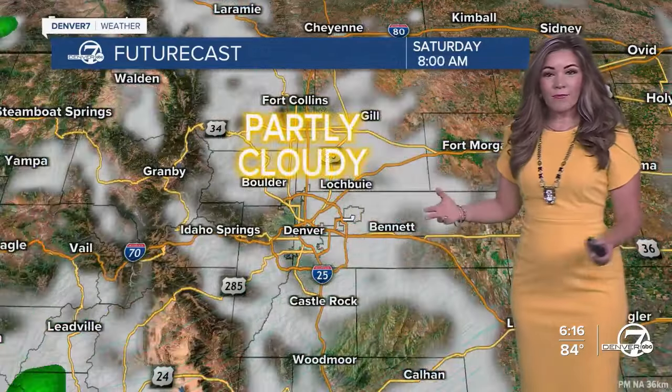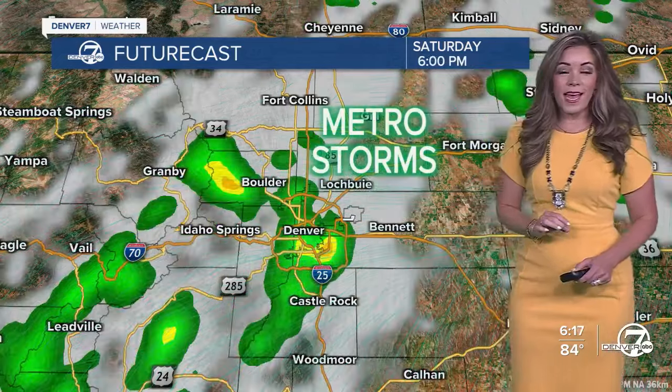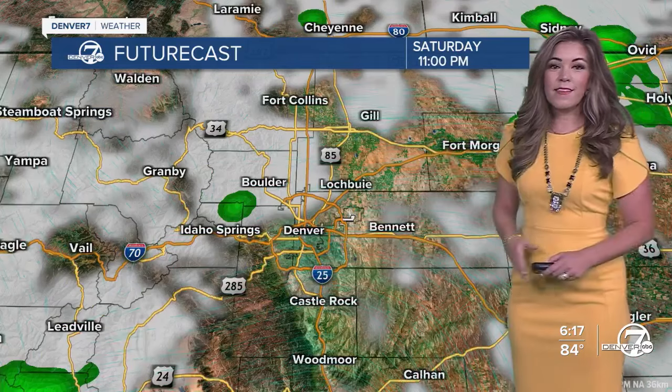Overnight we clear out, but we will be waking up to partly cloudy skies here in town. The clouds once again push back in after a little sliver of sunshine midday, followed by another round of storms just like what we saw today. Five, six o'clock, they'll rumble right on through prime time and dinnertime, and then they'll zip on out of here, making way for a fairly pleasant evening.